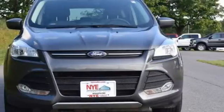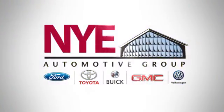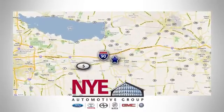Your family will love this Escape. See it for yourself today. The Nye Automotive Group has been the premier dealership in Oneida for vehicle sales and service for over 40 years. We are conveniently located on Route 5 in Oneida.